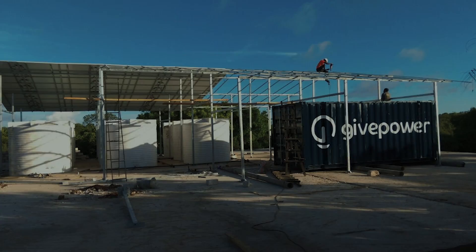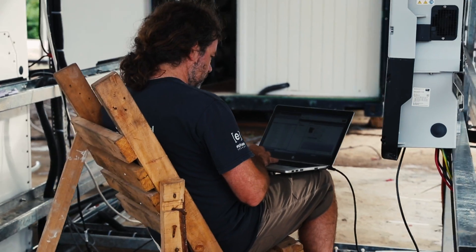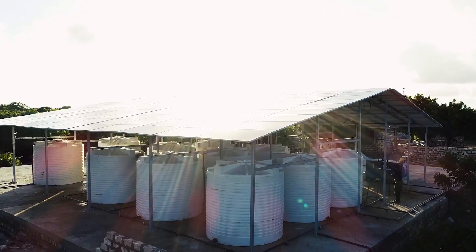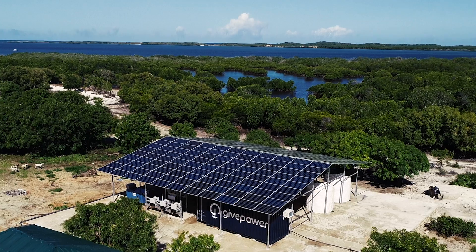We just completed the installation of our first microgrid water desalination system. We took a 20-foot container and integrated a 75,000 liter per day system that was designed specifically to work with a solar panel array.